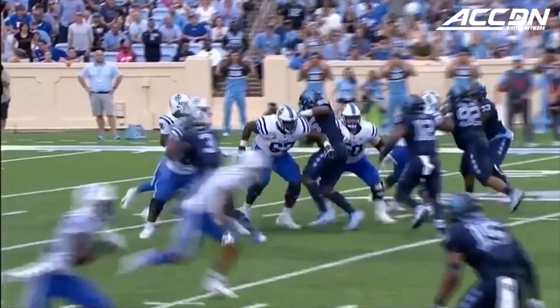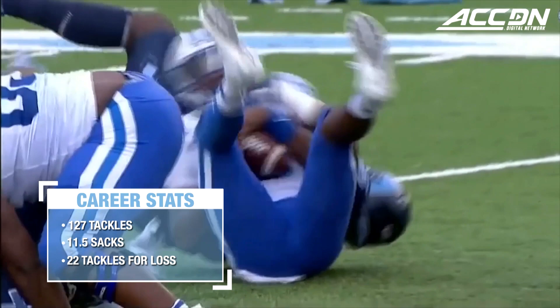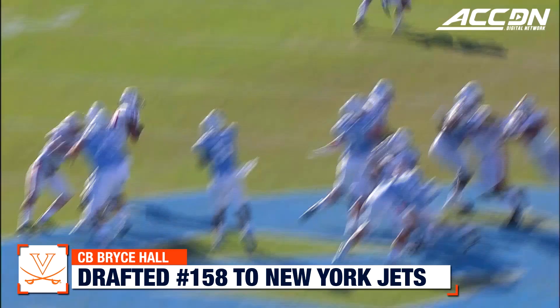Now under pressure and he gets wrapped up by Jason Strobridge. Harris wrapped up and sacked. Jason Strobridge drops the hammer.